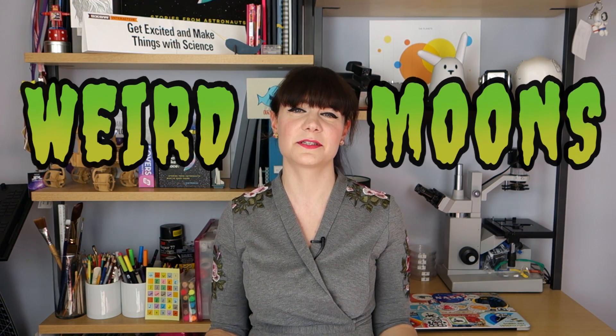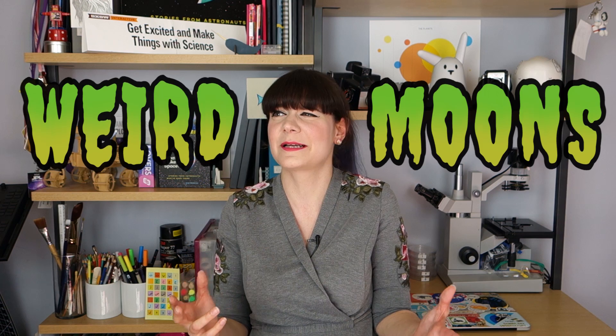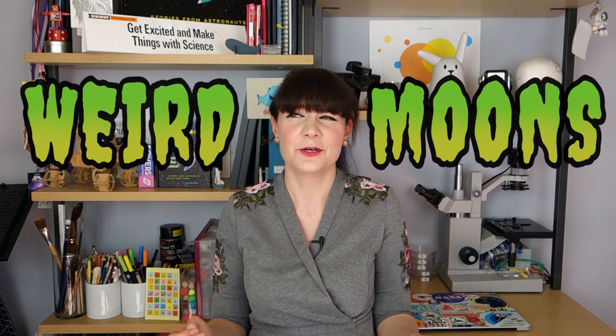Hey space friends! I'm talking this week about weird moons — the oddballs of our solar system, the interplanetary moons of mystery. Who doesn't love weird stuff? Maybe not the weird stuff your mom gives you for Christmas, but the weird stuff in outer space is super cool.